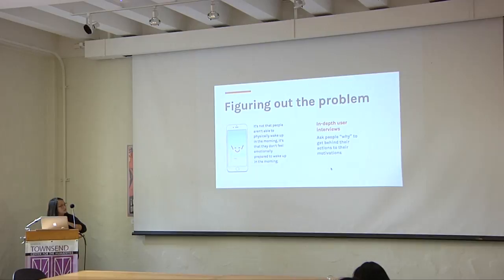So this was the alarm clock app that I made, which really tried to tackle the emotional side. I asked people — okay, maybe they can have a moment to write something they're thankful for the night before, and then they can see it in the morning. That was a possible idea I came up with for this thing.